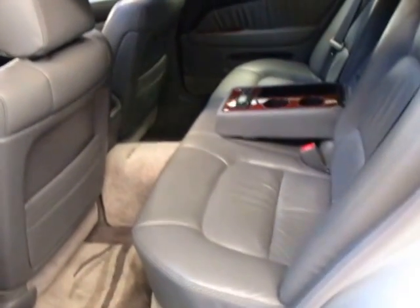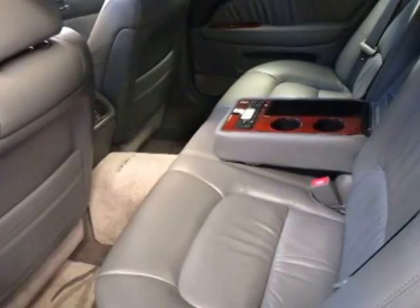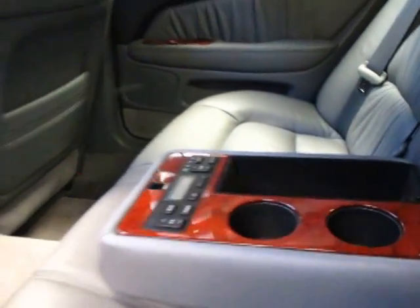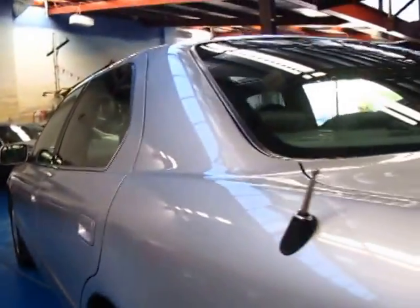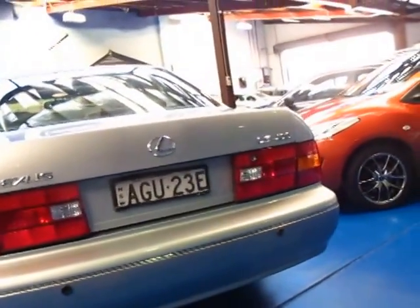It's got a very good service history — almost all by Lexus, with a few other services in between. There are your rear controls for the air conditioning in the back. It does have a sunroof obviously. This car was nearly $200,000 when it was new. It's got the 4-litre V8, which gets very good fuel consumption for a V8.